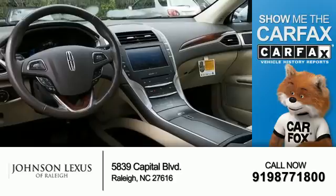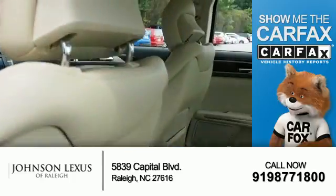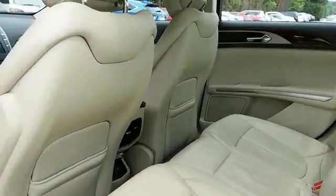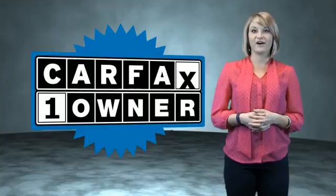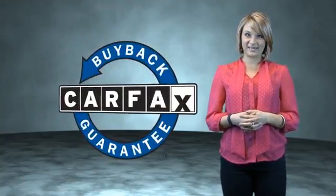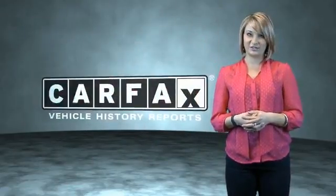Rest easy knowing this vehicle comes with a Carfax vehicle history report from Carfax, the most trusted provider of vehicle history information. Let us put you in the driver's seat today — call or click to contact us. This is a Carfax One Owner Vehicle which qualifies for the Carfax Buy Back Guarantee. Be sure to find a complimentary copy of the Carfax Vehicle History Report online or contact the dealership.